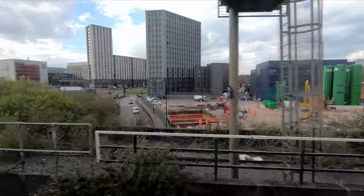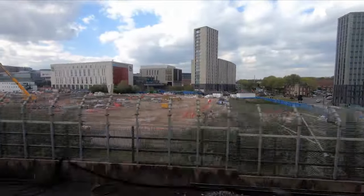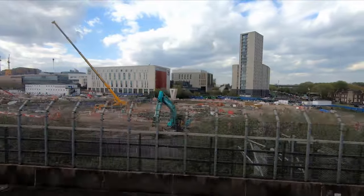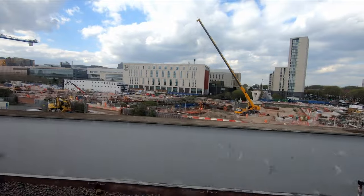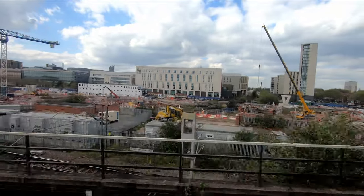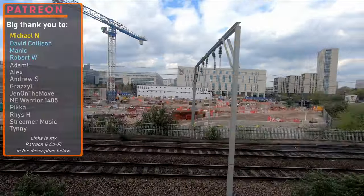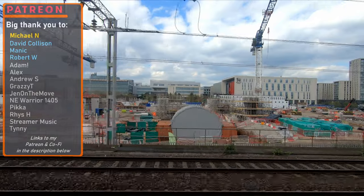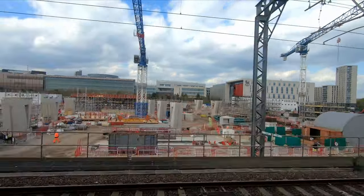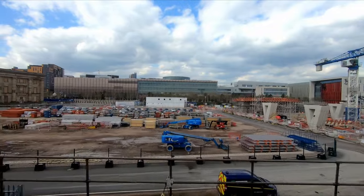Now that the construction phase is well underway, I hope to visit Birmingham more often. If you'd consider checking out my Patreon page or YouTube members, the support helps fund things like travel and is greatly appreciated — a big thank you to those who already support the channel. Be sure to keep an eye out for the Midland Metro Extension video and future HS2 content, but I'll leave it there for today. Until next time, bye bye.